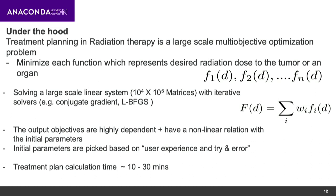Technically speaking, this is a large-scale multi-objective optimization problem where we minimize a set of functions — each representing either dose to the target or dose to different healthy organs. You can set initial parameters and solve this using iterative methods like conjugate gradient or BFGS, but you have already chosen your initial parameters without knowing what the output will look like. The output objectives are highly dependent, non-linear functions of the initial parameters, and they differ for every patient.